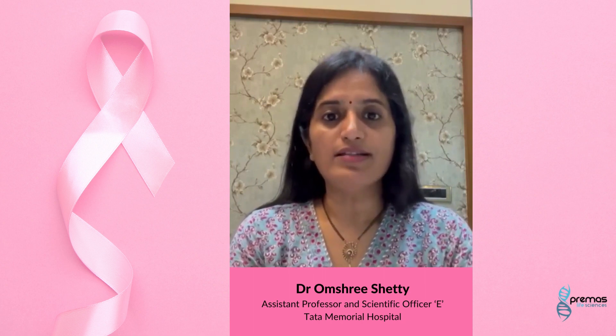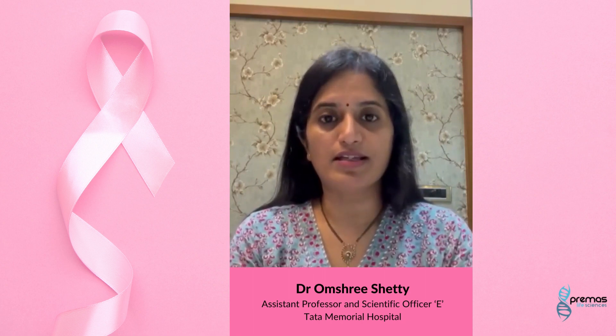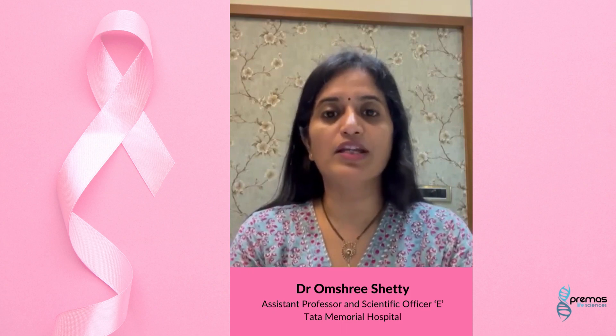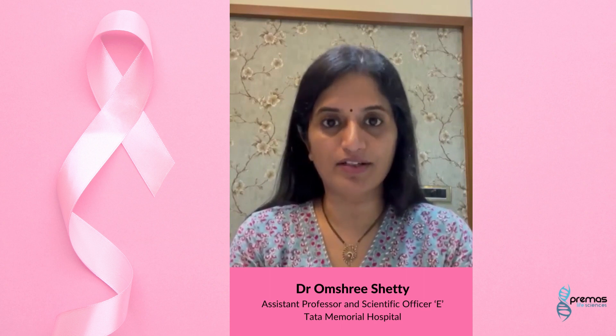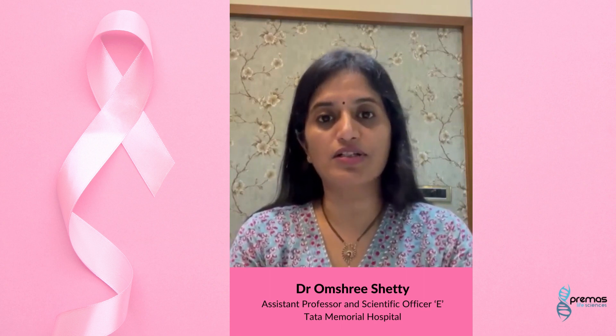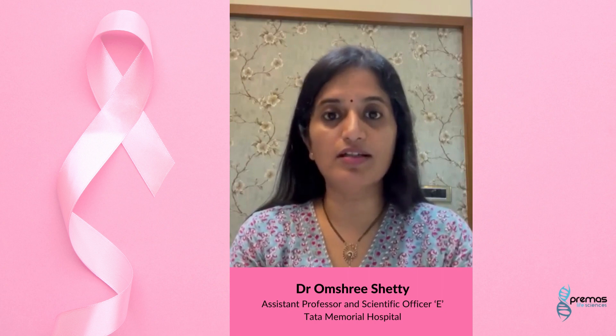Step 2: once it has been understood that there is some disease, this needs to be confirmed, diagnosed, and then followed by staging. Staging can be done by various methods — clinical, radiological, surgical, histopathological, and molecular.